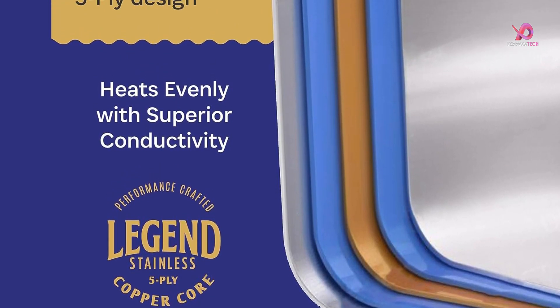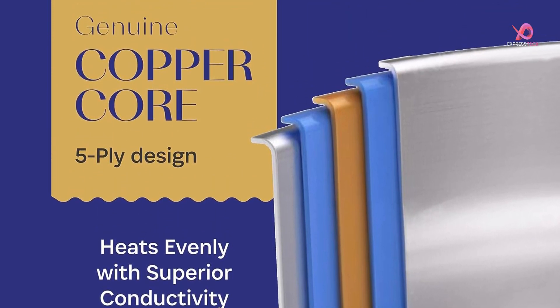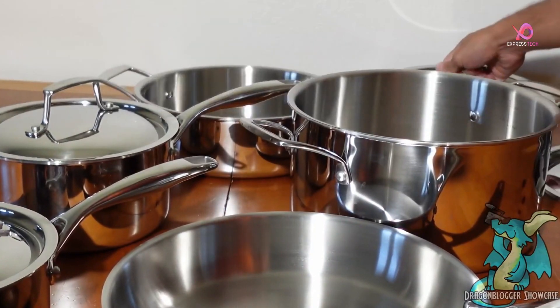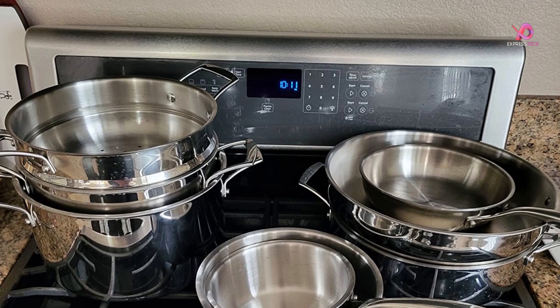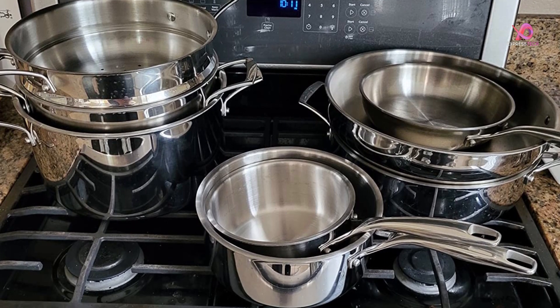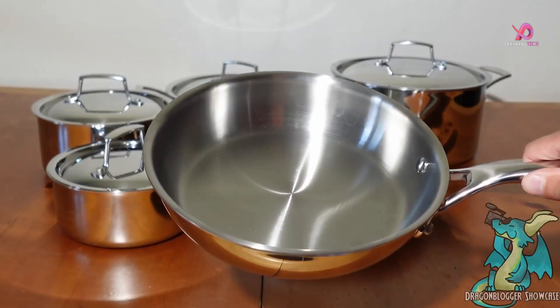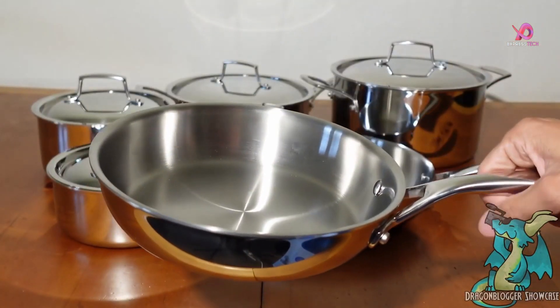The genuine 5-ply design of Legend Cookware includes layers of premium metals that serve specific purposes. The 304 stainless steel provides safe and easy-clean cooking surfaces, while the thick copper core ensures rapid heat conductivity. Aluminum layers help reduce weight without sacrificing performance, and the 430-magnetic steel bottom allows for compatibility on all types of stovetops.